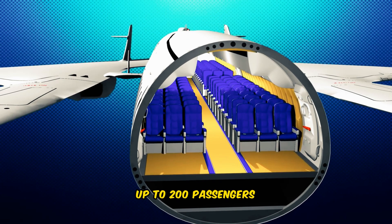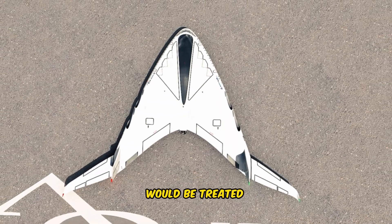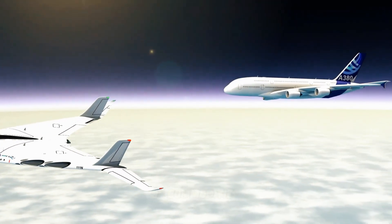Up to 200 passengers could be accommodated in his aircraft design. Vinyls assures that those lucky enough to travel on board would be treated to very comfortable conditions with a multi-configuration space and all kinds of commodities and luxury devices.